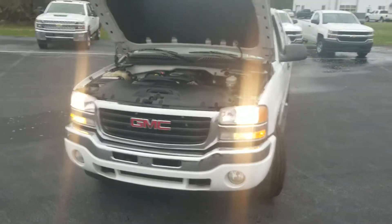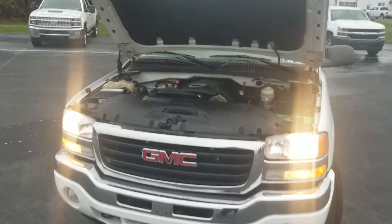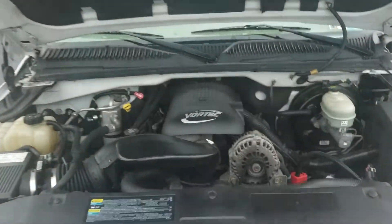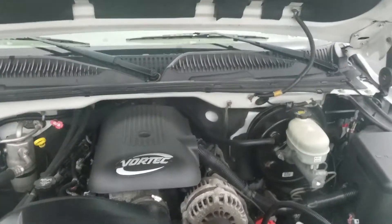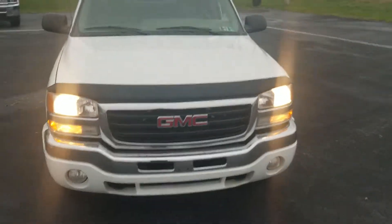I just wanted to show you the 2006 Sierra 1500. Here is the engine bay right now — we have it running. As you can see, it's very clean, very quiet, no ticking or anything.